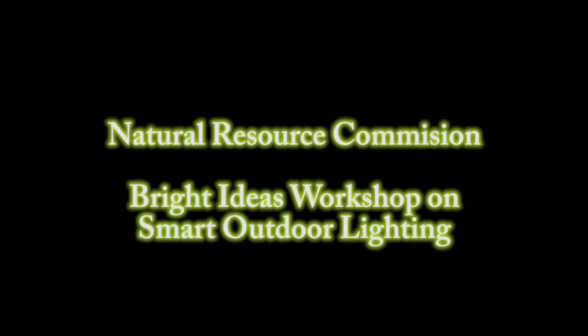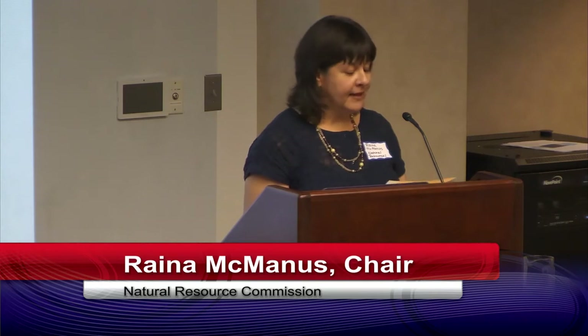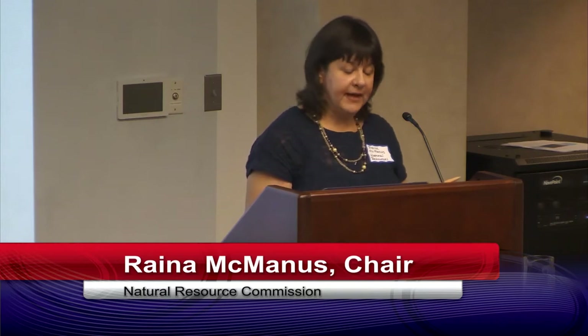Hello everybody. Thank you for coming out tonight to the Natural Resources Commission's Bright Ideas Workshop on Smart Outdoor Lighting. My name is Raina McManus and I'm the chair of the Natural Resources Commission or the NRC, which oversees the use, preservation, and protection of our town's park and conservation areas. It's the care of these lands that have us concerned about any type of pollution that can affect their, and consequently our, health. You may be aware that the NRC sponsored the town-wide ban on single-use plastic checkout bags after witnessing the harmful effects of plastic pollution on our wildlife and environment.